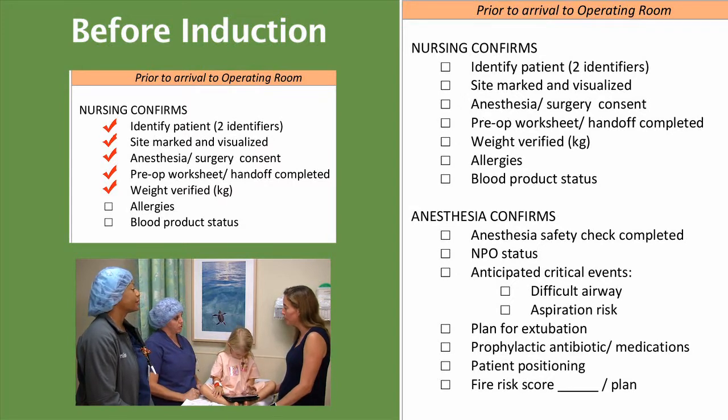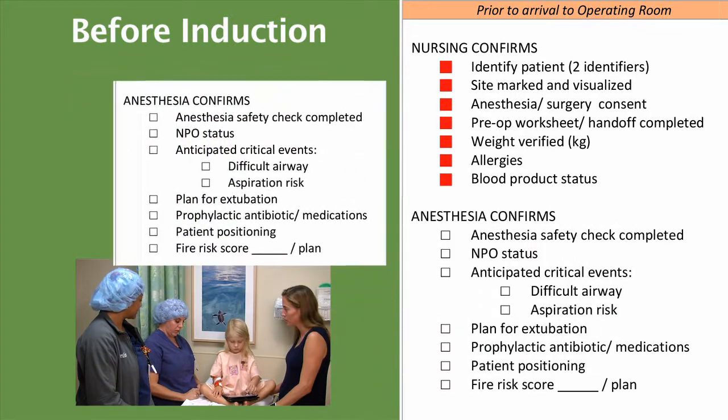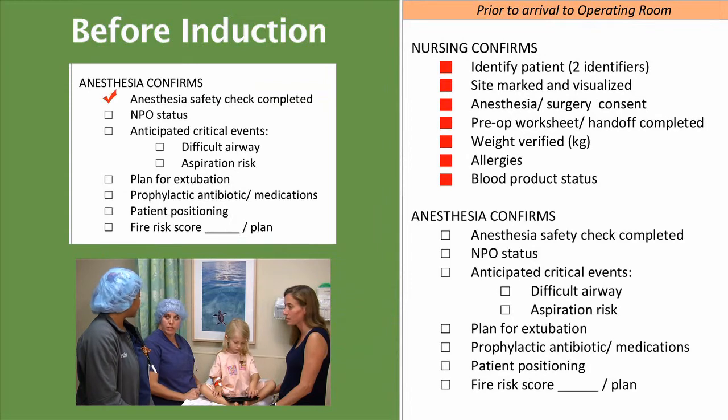Allergic to any foods or medications? No, she has no allergies. Alright, and that's confirmed with our band here also. There are no blood products that are needed in the room? No. I want to confirm with you the safety checklist is complete? The safety checklist has been completed. Mom, when was the last time she had anything to eat or drink? 6 p.m. yesterday evening. She is properly NPO.